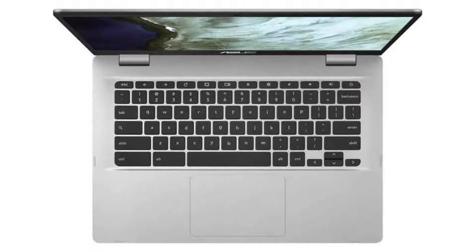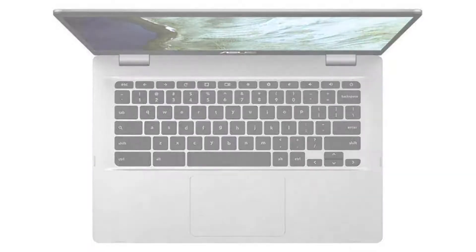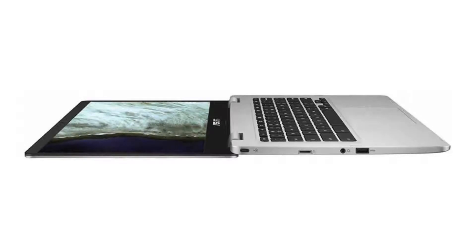It comes with a fanless dual-core Intel Celeron N3350 CPU, a 14-inch 1080p anti-glare panel display, and a non-touch screen.